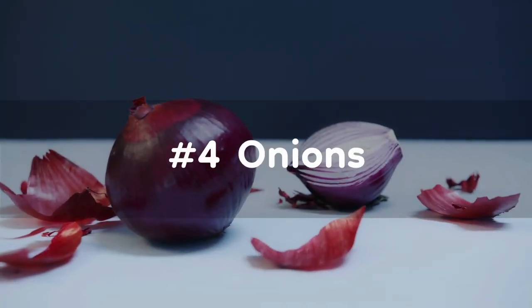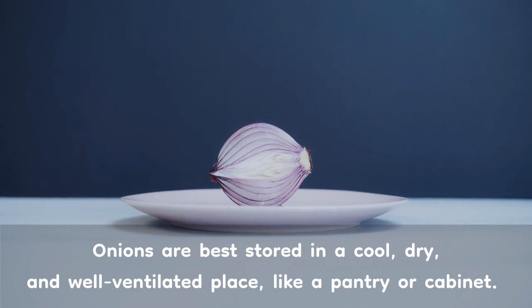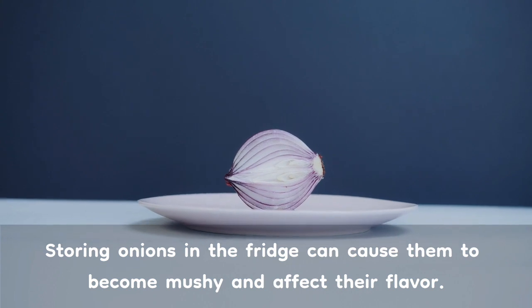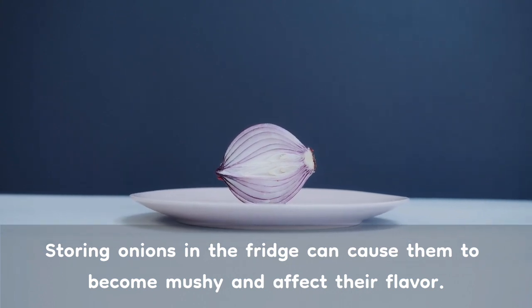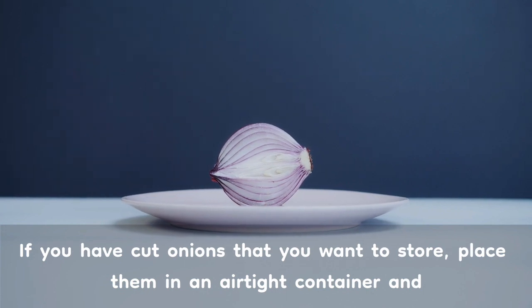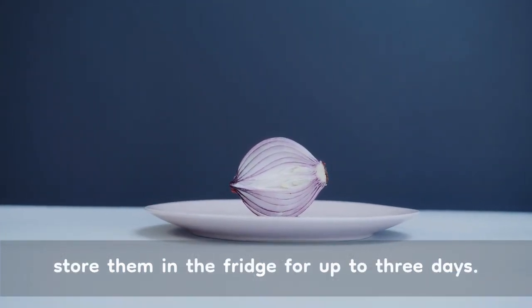Number 4: Onions. Onions are best stored in a cool, dry, and well-ventilated place, like a pantry or cabinet. Storing onions in the fridge can cause them to become mushy and affect their flavor. If you have cut onions that you want to store, place them in an airtight container and store them in the fridge for up to 3 days.